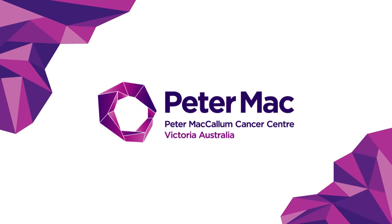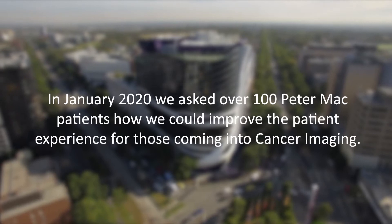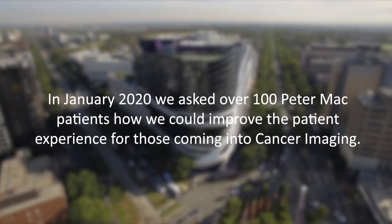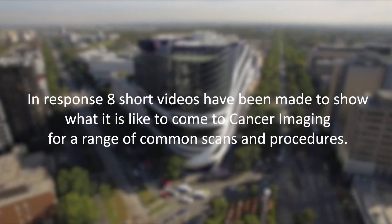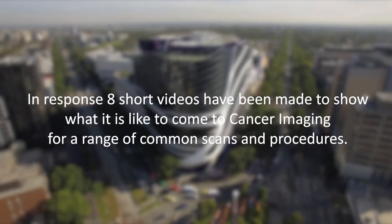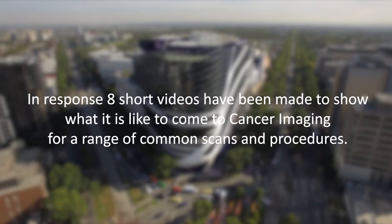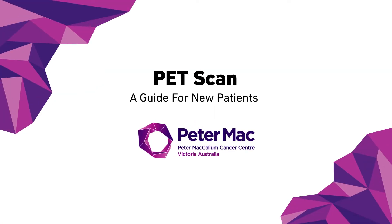Welcome to the Peter MacCallum Cancer Center. In January 2020, we asked over 100 Peter Mac patients how we could improve the patient experience for those coming into cancer imaging. With these videos, we hope to meet the need for better transparency around our procedures and show you what you can expect from your time here in cancer imaging. This video shows what it is like to have a PET scan at Peter Mac.